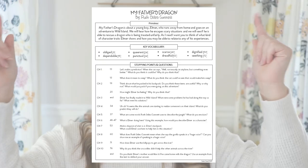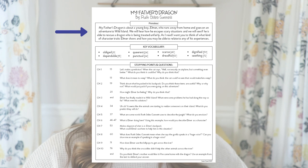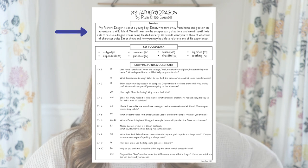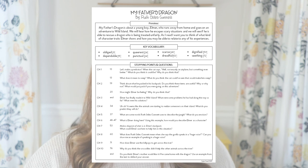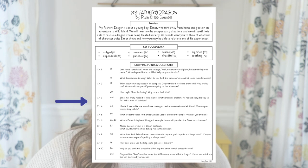Each read aloud lesson is set up just like this. Here's the first page — I always have a little preview that you can read aloud to the students. At the end it says, 'As I read, I want you to think of what kind of character traits Elmer shows and how you may be able to relate to any of his experiences.' Then I point out different key vocabulary and what page it is found. For my chapter books, I go ahead and list out the questions from each chapter that I would stop and ask my students, similar to my picture book read aloud.